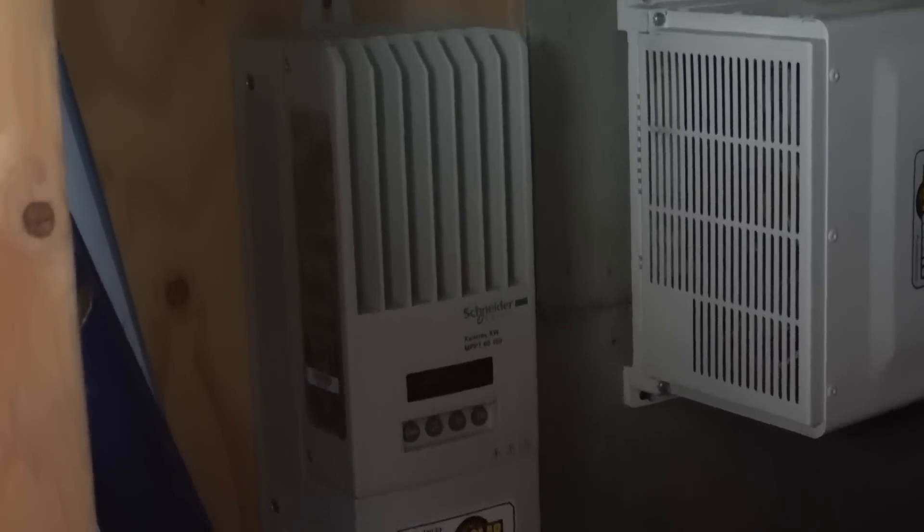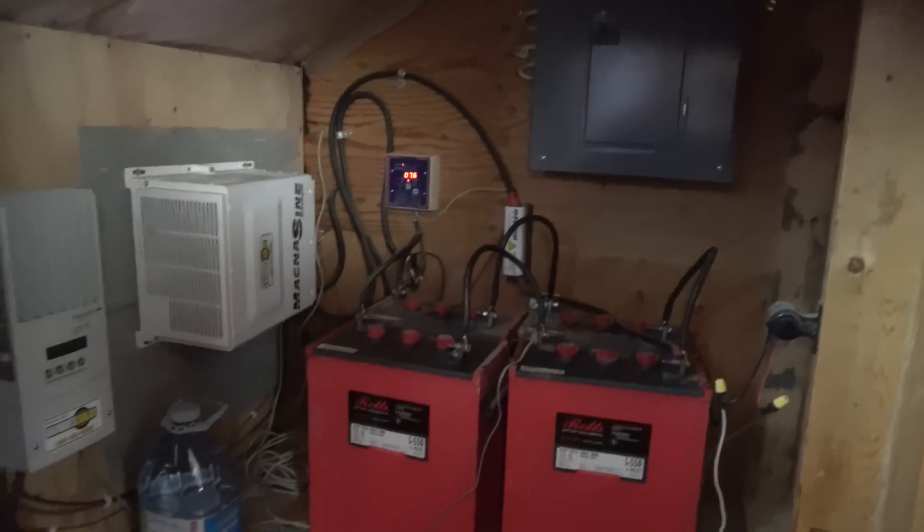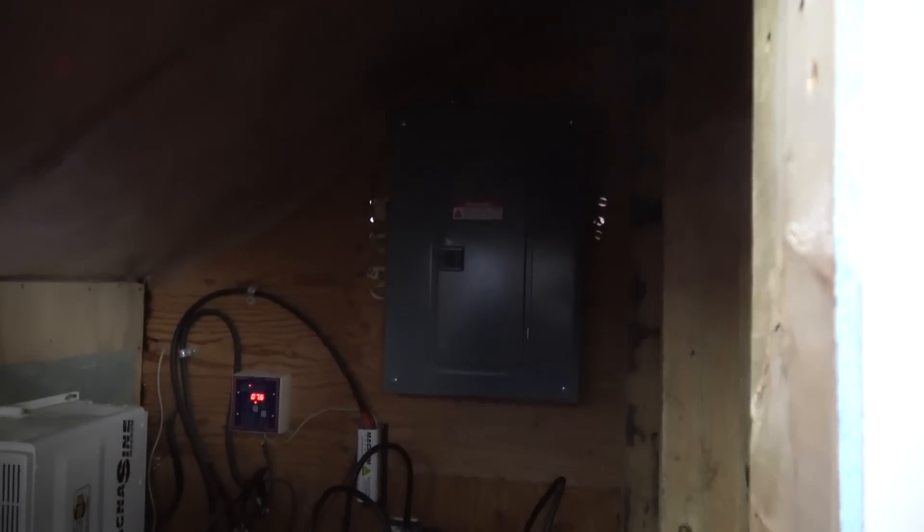This is my charge controller — it basically regulates the panels. I have one of those too, we'll talk about that one later. And then just a normal fuse box, so after all this you just have a normal house wired with a normal breaker panel.